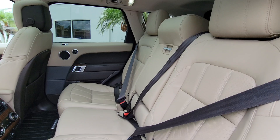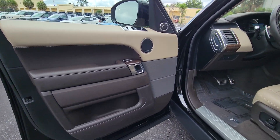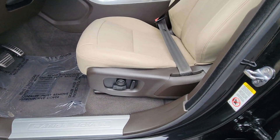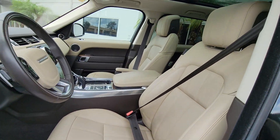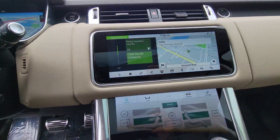Heated steering wheel, pre-collision system, intelligent auto on-off high beams, lane departure warning, panoramic roof, supercharged engine, keyless entry, sun/moonroof, hands-free liftgate, navigation system.